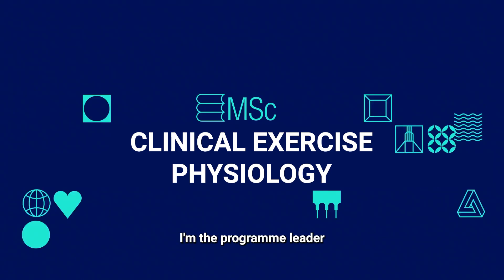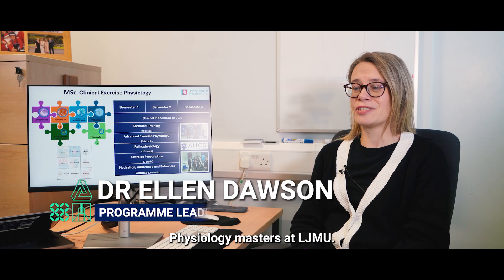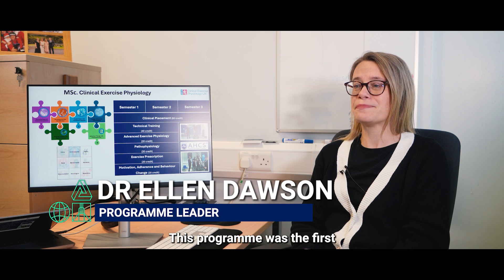My name is Ellen Dawson. I'm the programme leader for the Clinical Exercise Physiology Masters at LJMU. This programme was the first in the UK to be accredited through the Academy for Healthcare Science.